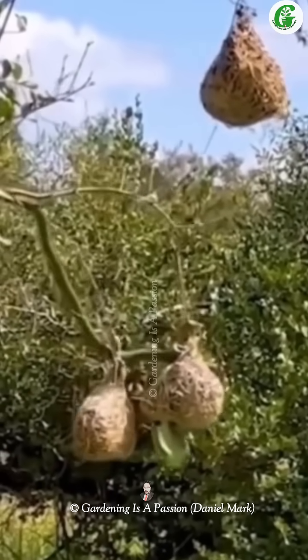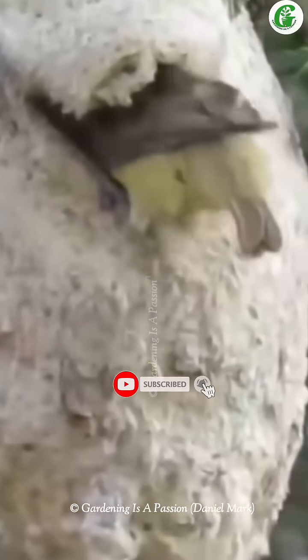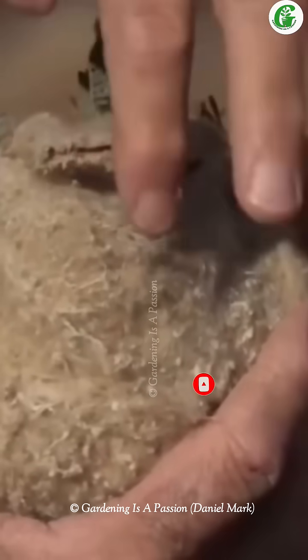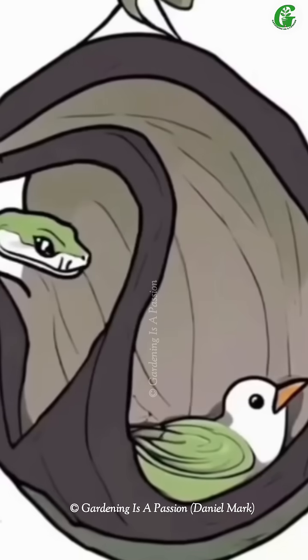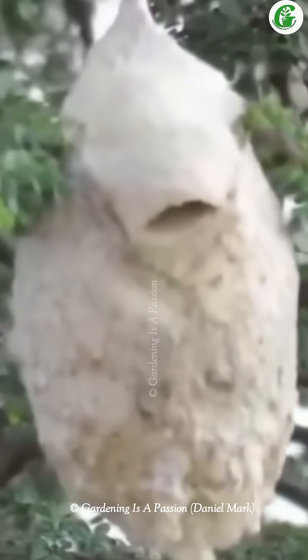The anthoscopous bird is a tiny, clever creature known for the unique way she builds her nest. To protect her eggs and little ones from predators like snakes, she designs her nest with incredible care. She usually chooses a hidden spot among thick leaves or branches and crafts a hanging nest that blends perfectly into the surroundings.